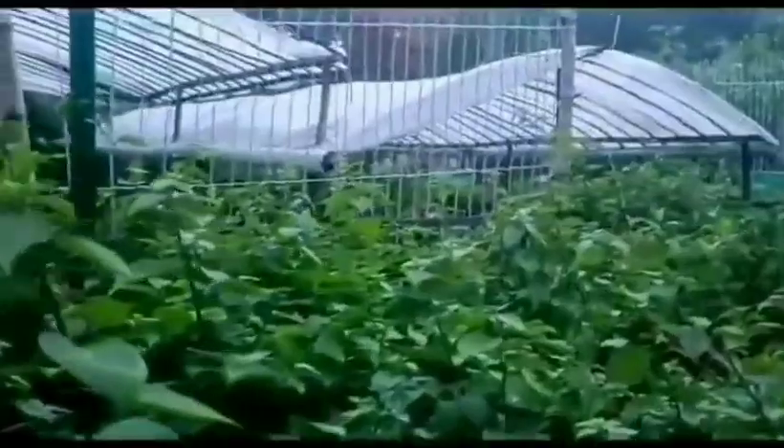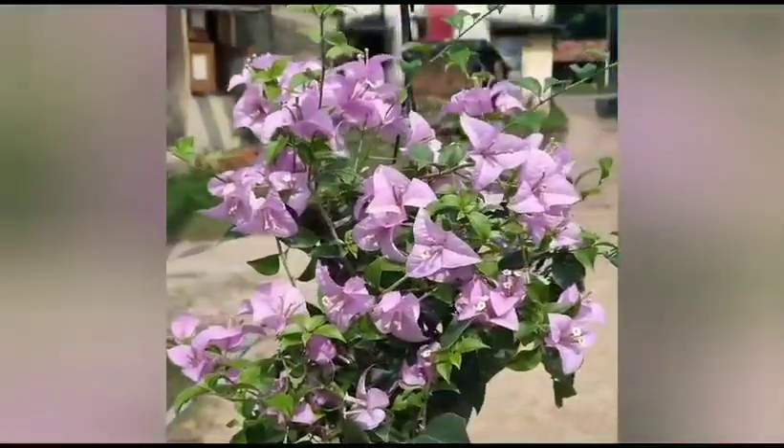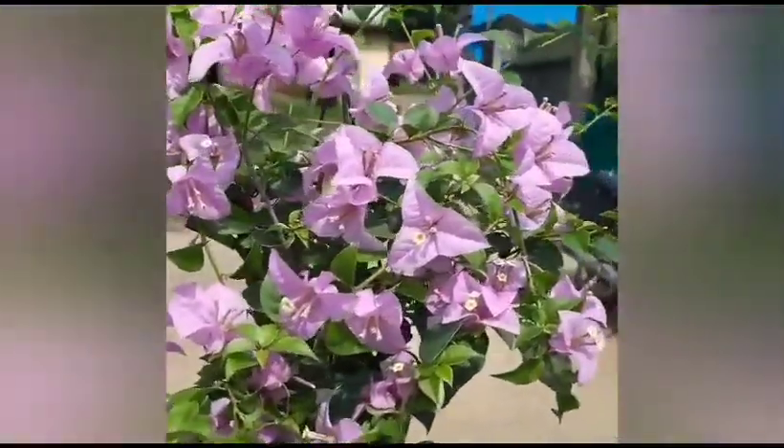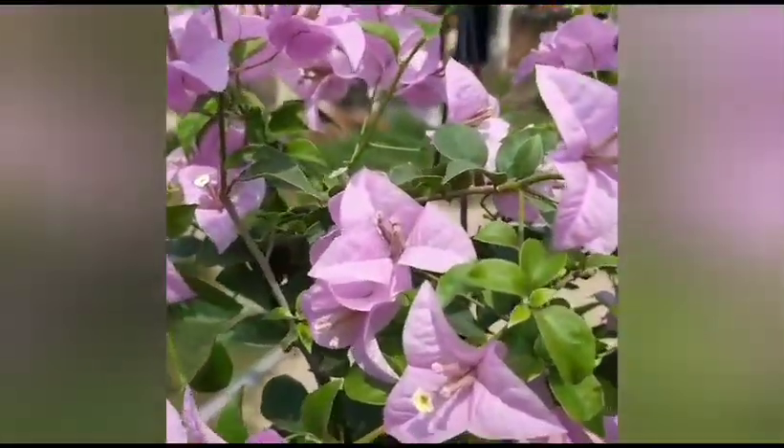In the next video, we shall make you aware of what care has to be taken for a bougainvillea plant after receiving a packed plant. Till then, take care and stay with us. Thank you.